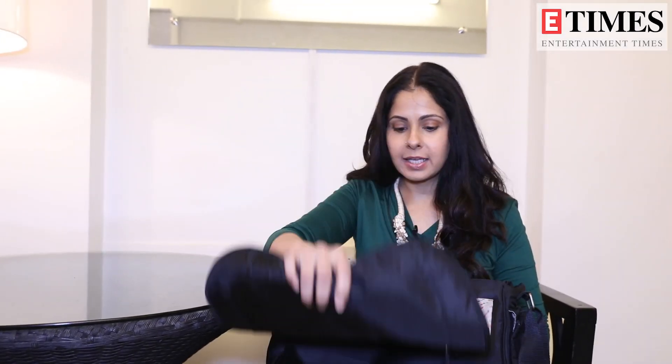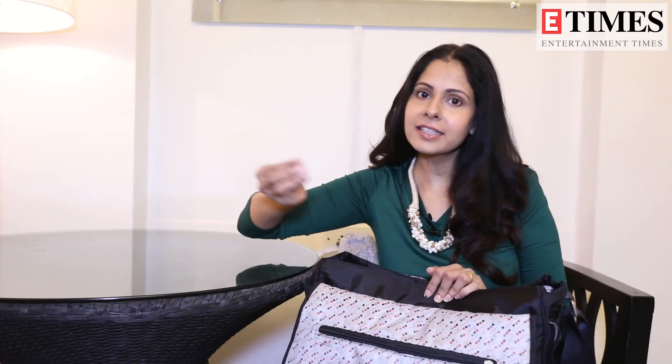When you are a new mom, it's very important to know what to keep in the diaper bag. Because with a small child, if you step out for a few hours, you have to be prepared. Little babies are very unpredictable.